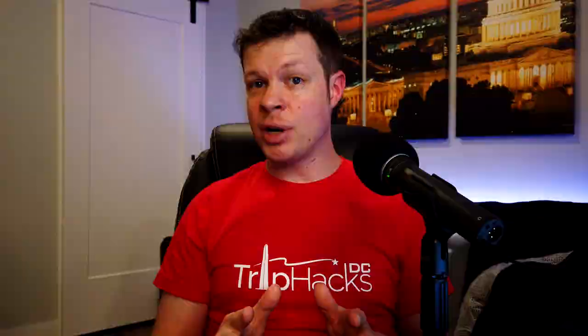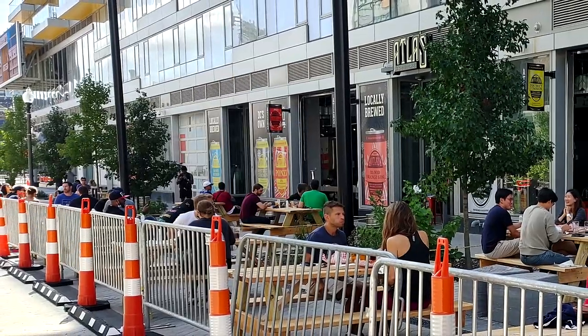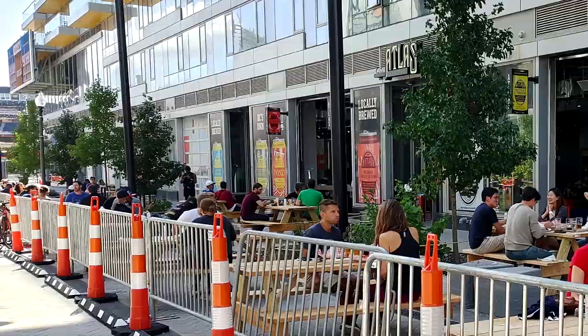If you've been watching Trip Hacks DC videos this year, then you know that Washington DC is taking a phased approach to reopening. We are currently in phase two of reopening, and what that means for restaurants is that they are allowed to operate both indoor and outdoor dining as long as they keep the tables spaced apart and follow some other rules.